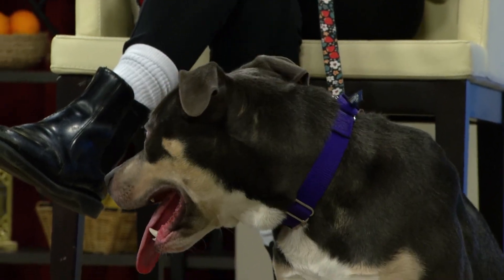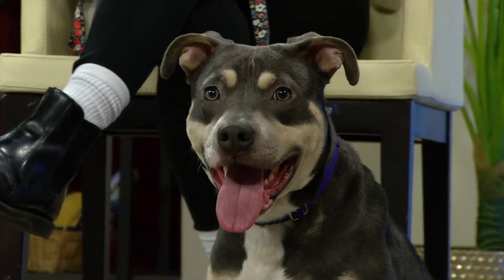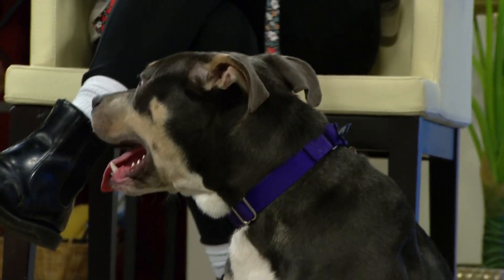What kind of family do you think would be best - like one with kids, or what do you think would work? We don't totally know how he would do with children, but he's young himself. He has a lot to learn, so if you're maybe looking for a pup to learn and grow with, Jorts would be a great choice.